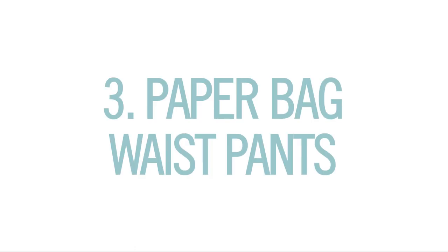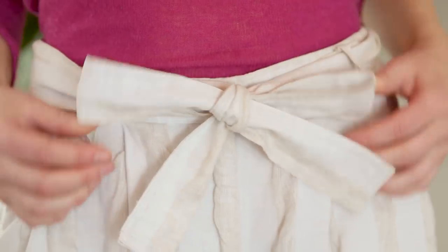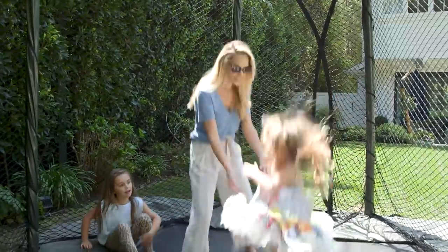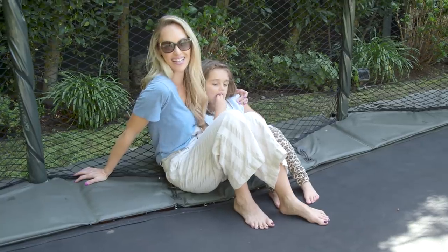Number 3, paper bag waist pants. Yes, it sounds unflattering, but the style is so not. A cream pair is a great alternative to white jeans and so much more comfortable, especially for jumping around with the kids. I need to catch my breath. I hope I didn't get the pants dirty.